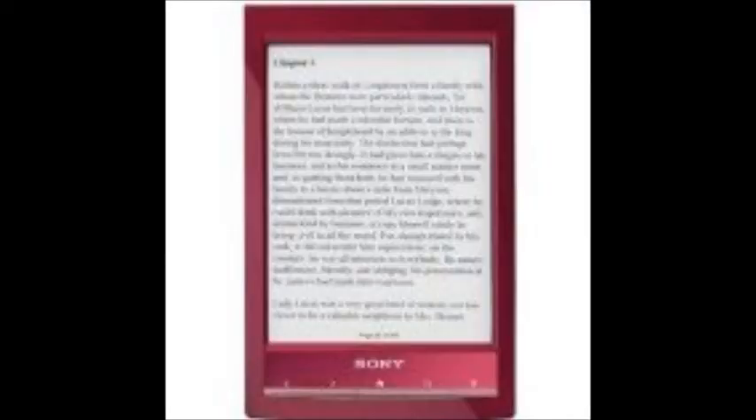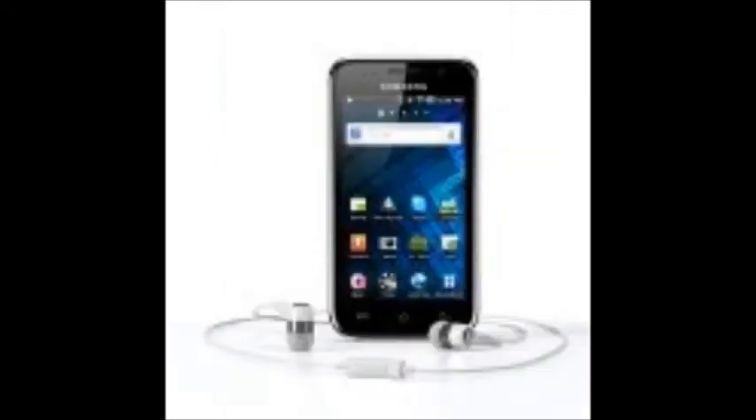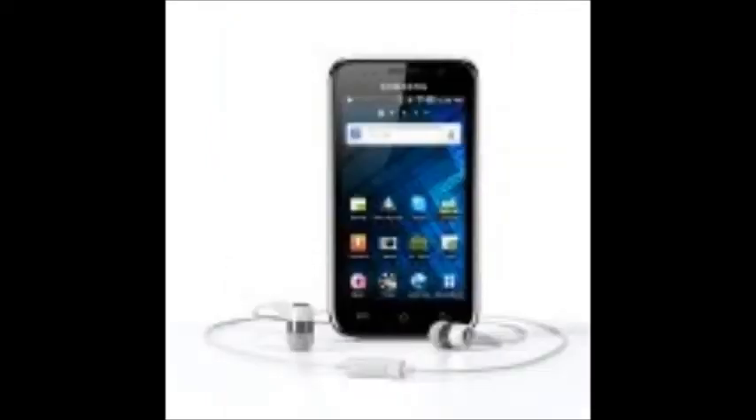The top MP3 players are the Samsung Galaxy 4, the Apple iPod Touch, the Apple iPod Nano, and then the 4th generation Apple iPod Shuffle.